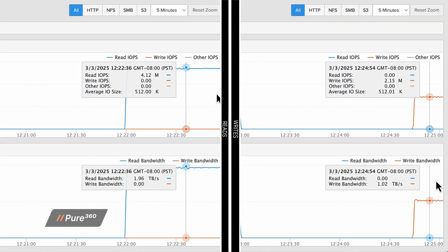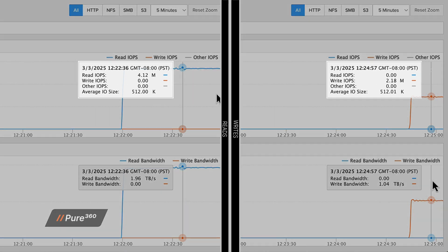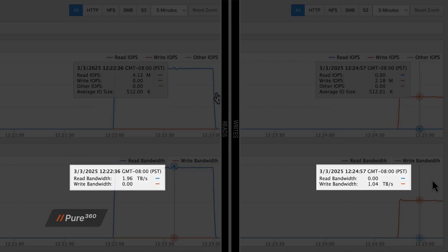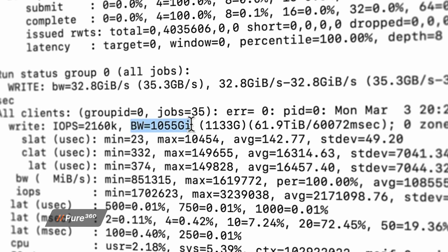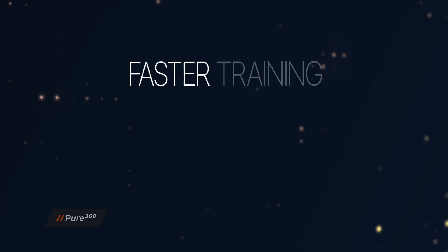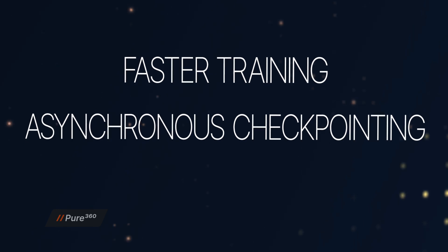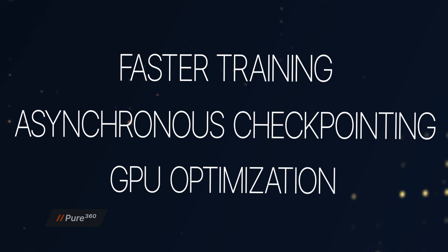As this process runs, we're monitoring in real time. Traditional storage would buckle under these workloads, but FlashBlade EXA processes massive metadata operations at peak efficiency. For writes, we achieved over one terabyte a second, and for reads, we hit over two terabytes a second. These speeds mean AI teams can ingest massive training datasets faster, perform asynchronous checkpointing at unmatched speeds, and accelerate the overall end-to-end AI workflow, avoiding any GPU idle time.